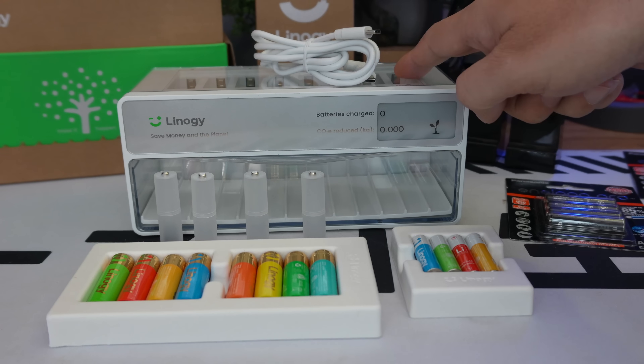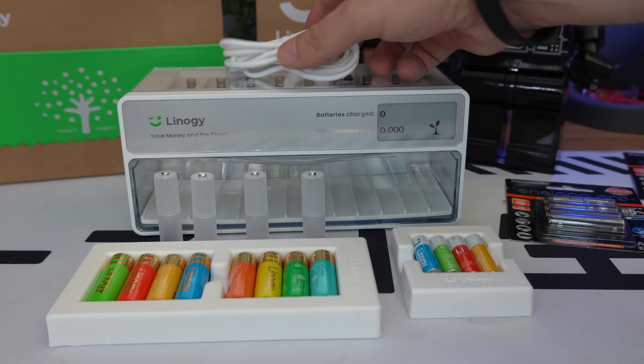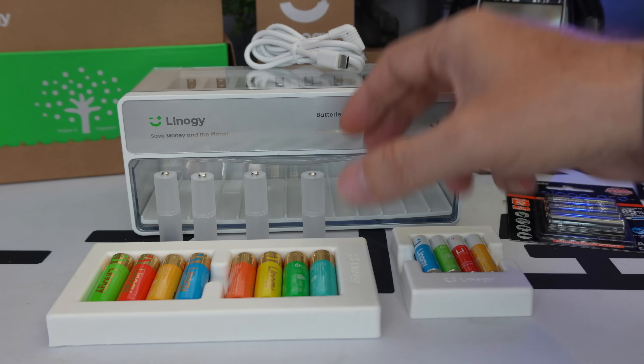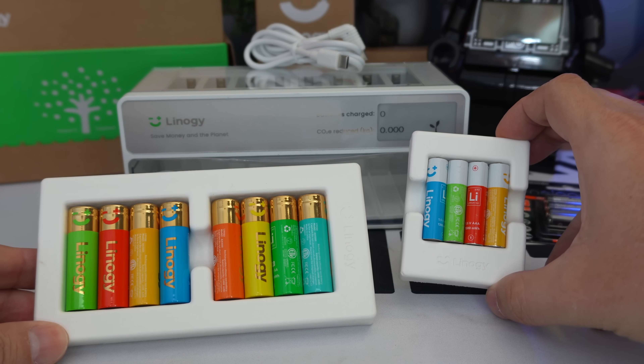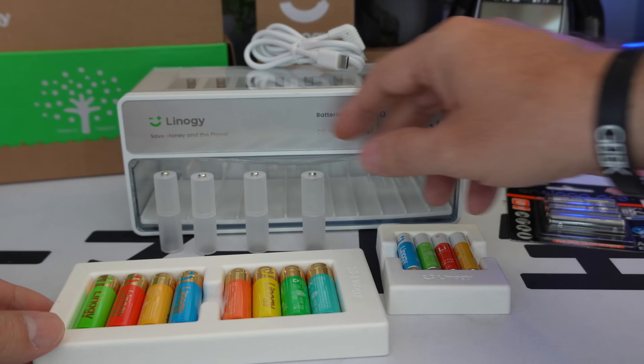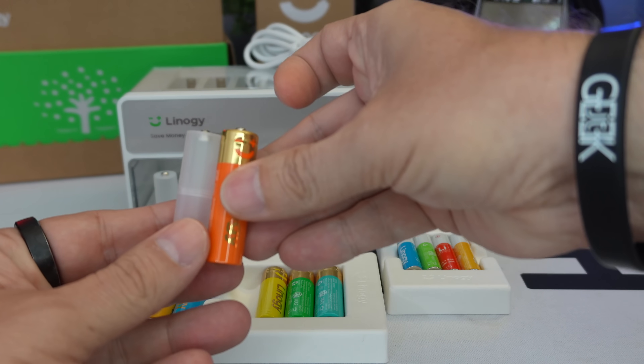Let's discover our Lino G pack. In the box, we have the charger, a USB Type-C to USB Type-C cable to power it, and our pack was delivered with lithium batteries — rechargeable AA Pro 3600 mWh lithium-ion batteries.